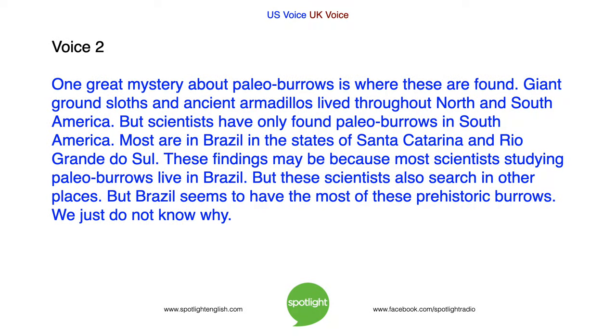One great mystery about paleoburrows is where they are found. Giant ground sloths and ancient armadillos lived throughout North and South America. But scientists have only found paleoburrows in South America. Most are in Brazil, in the states of Santa Catarina and Rio Grande do Sul. These findings may be because most scientists studying paleoburrows live in Brazil. But these scientists also search in other places. Brazil seems to have the most of these prehistoric burrows — we just do not know why.